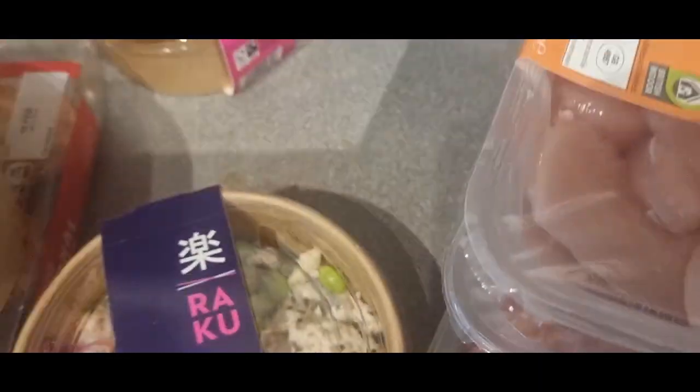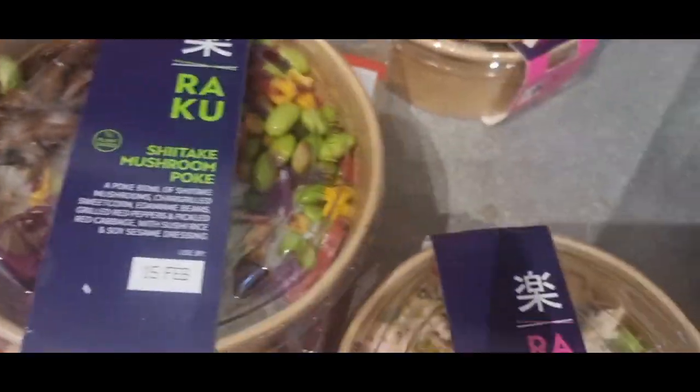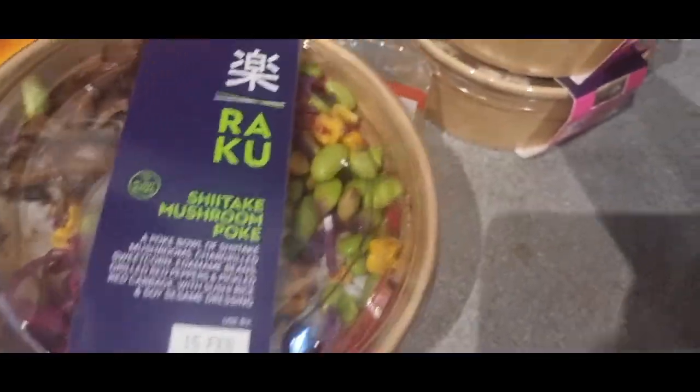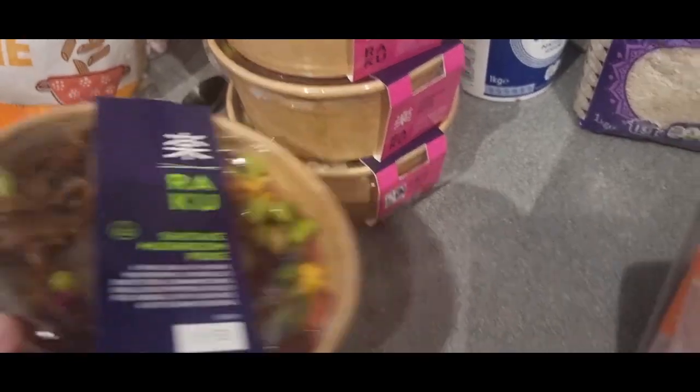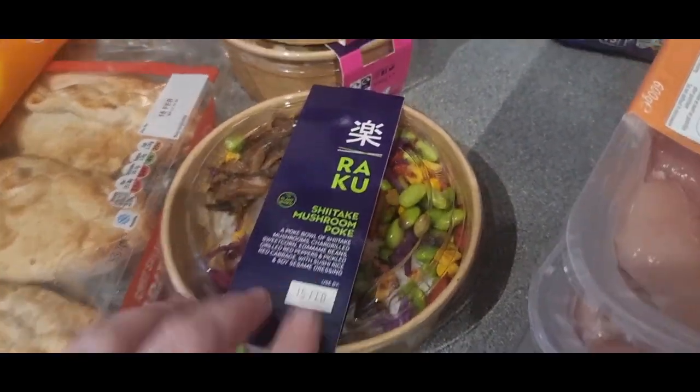I've got four of the chicken poke bowls — Raku, I think it is. And then I also got a shiitake mushroom poke to try.